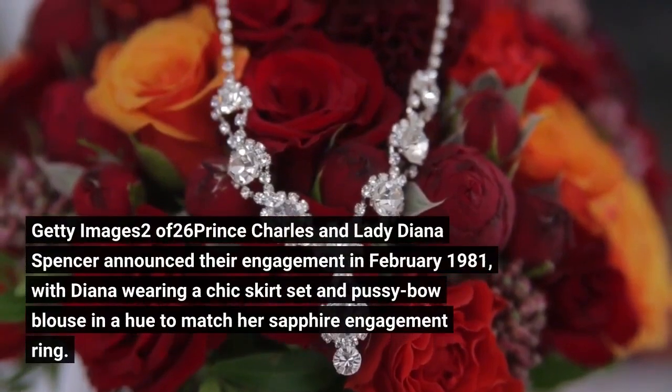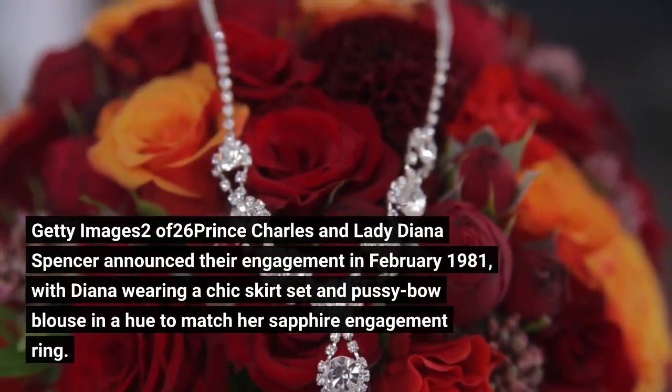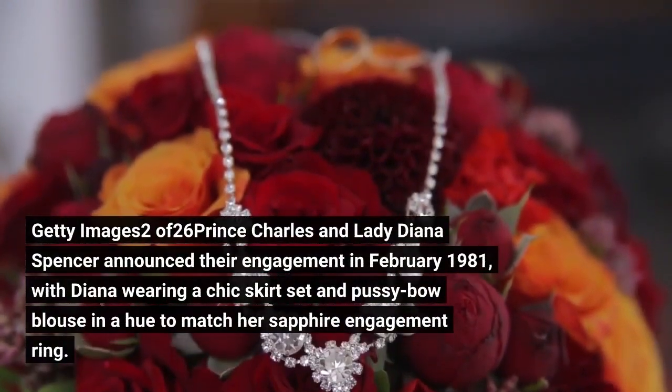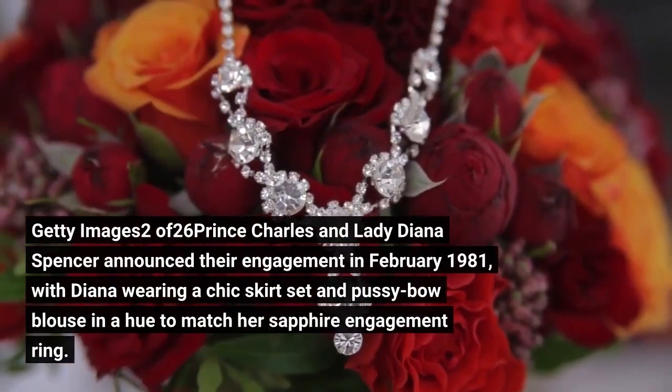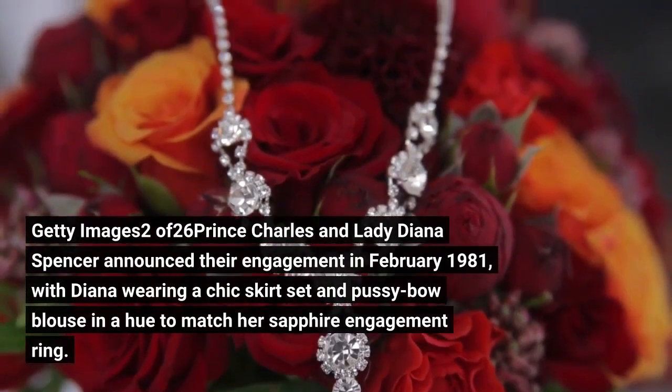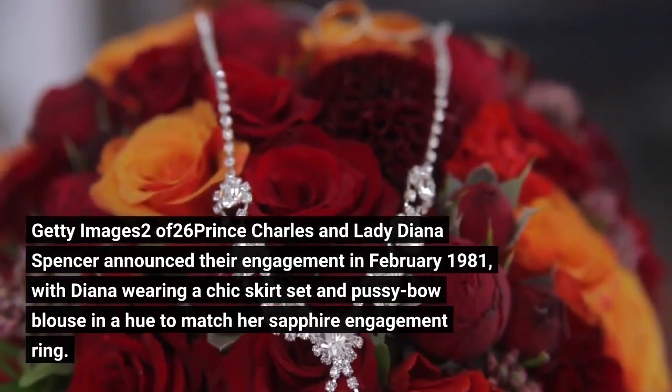Prince Charles and Lady Diana Spencer announced their engagement in February 1981, with Diana wearing a chic skirt set and pussy-bow blouse in a hue to match her sapphire engagement ring.